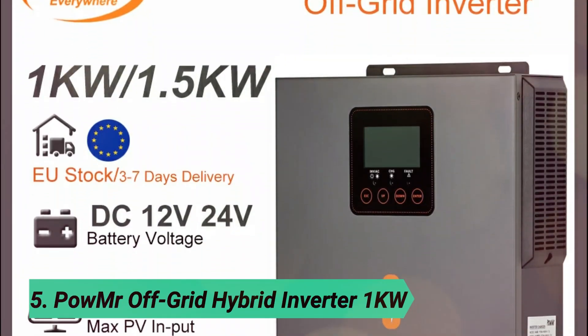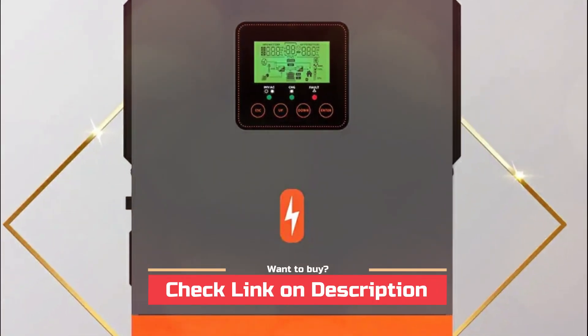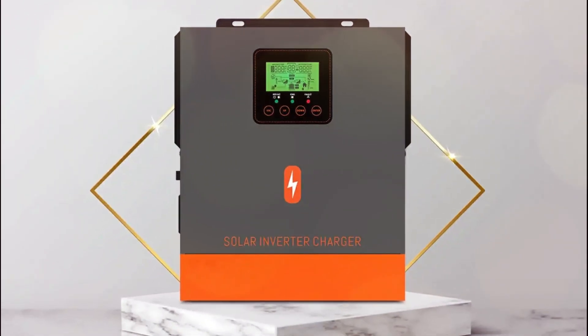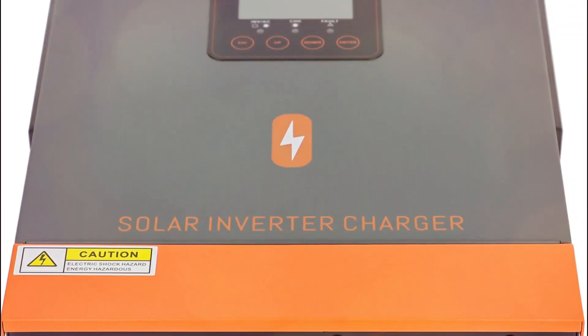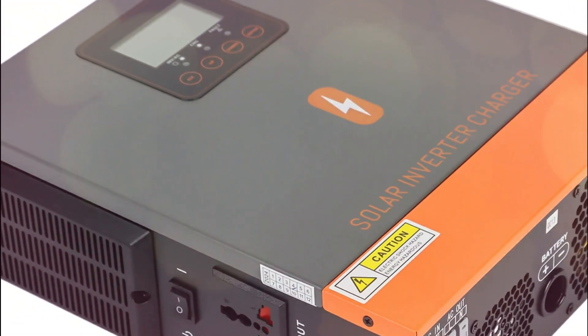At number 5, the Palmer Off-Grid Hybrid Inverter 1KW. Looking for a smart and compact hybrid inverter? The Palmer 1KW, 1.5KW pure sine wave solar inverter packs serious versatility. With a built-in 80A MPPT charge controller, it supports both 12V and 24V battery systems, including lithium and lead-acid types.